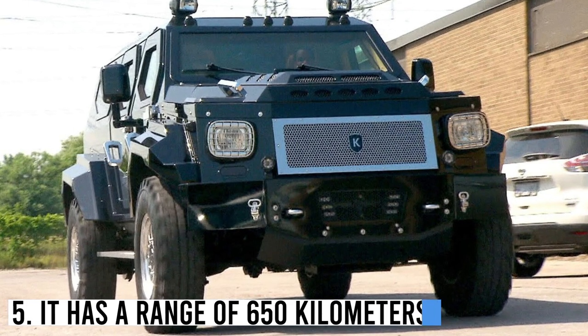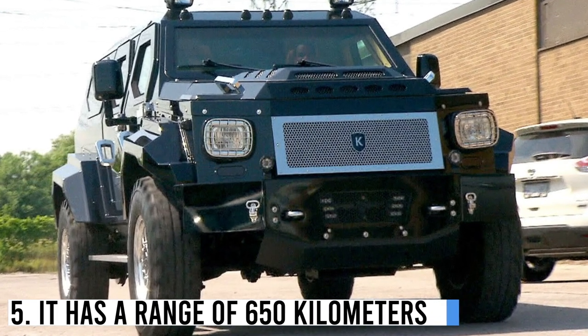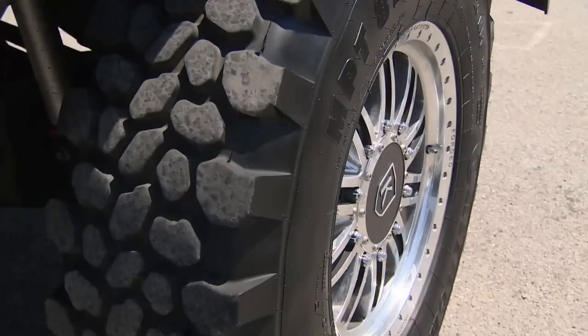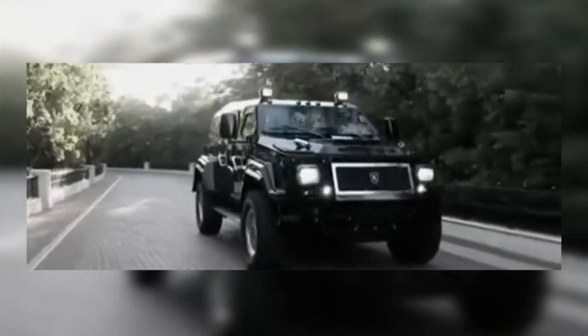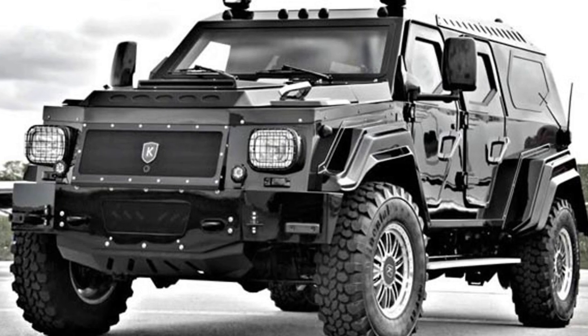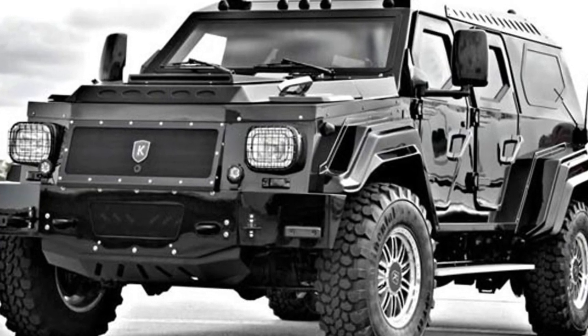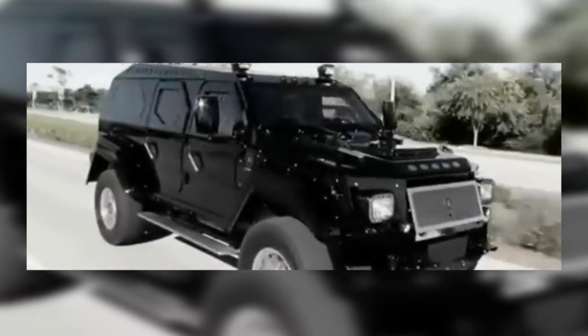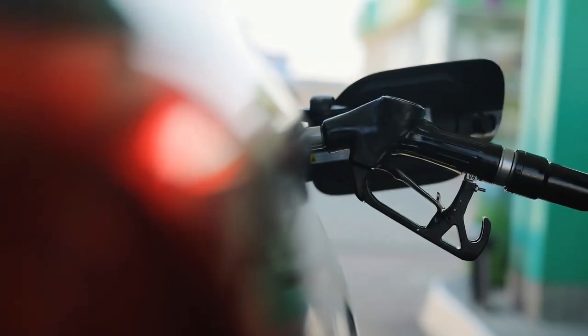Number 5: It has a range of 653 km. Another impressive feature of the Knight XV is its range. The vehicle has a range of 650 km, thanks to its large fuel tank and efficient engine. This means that the Knight XV can travel long distances without needing to refuel.